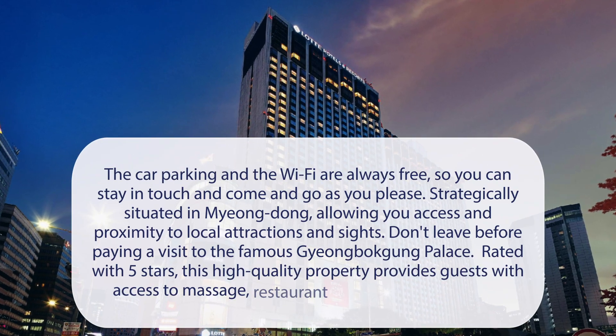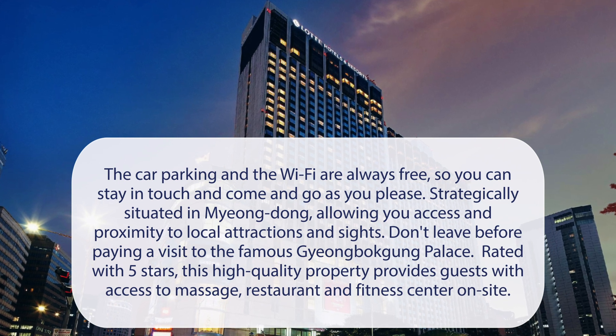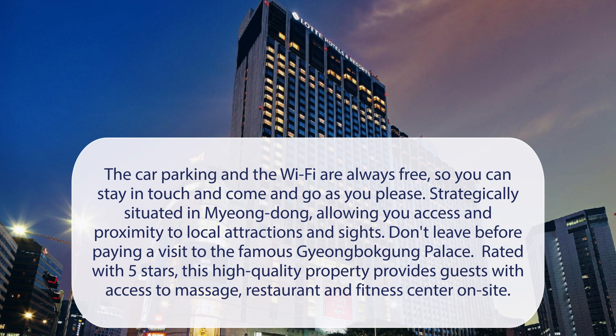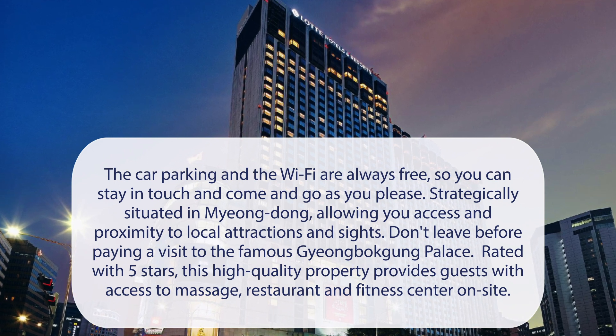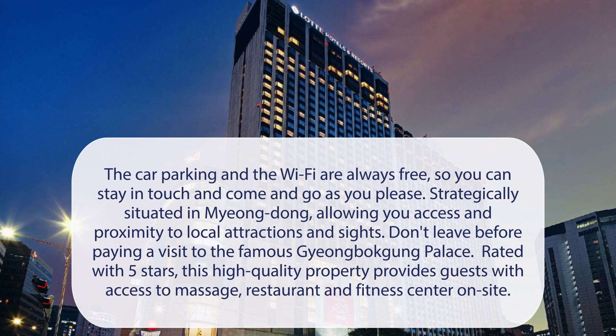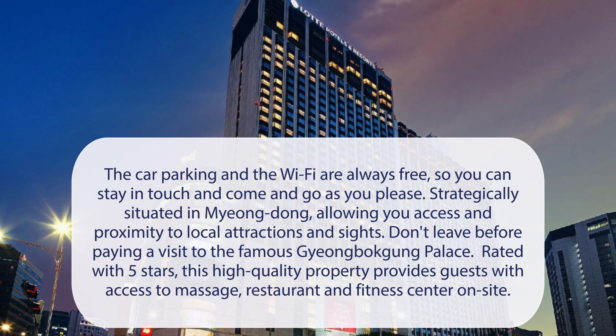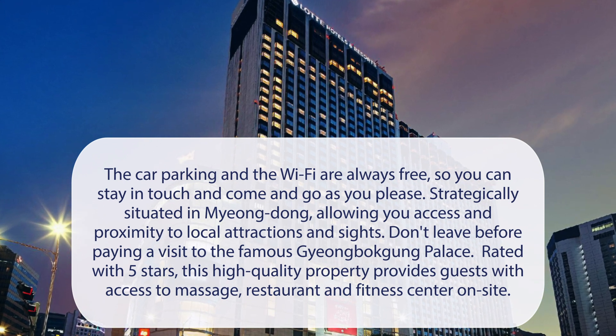At Latte Hotel Seoul Executive Tower, car parking and Wi-Fi are always free, so you can stay in touch and come and go as you please. Strategically situated in Myongdong, allowing you access and proximity to local attractions and sites. Rated with 5 stars, this high-quality property provides guests with access to massage, restaurant, and fitness center on-site.